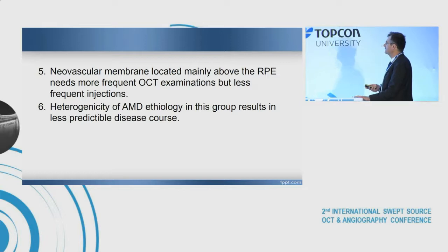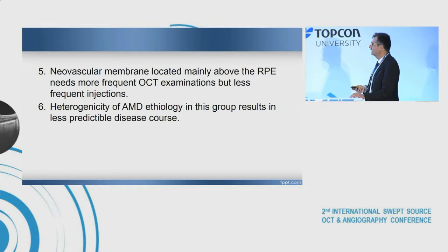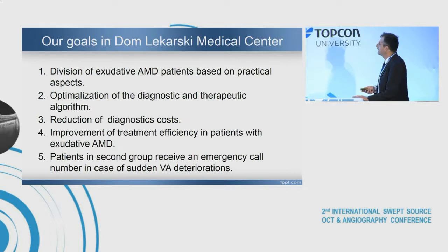Neovascular membrane located mainly above the pigment epithelium needs more frequent OCT examination but less frequent injections. Heterogeneity of AMD etiology in this group results in less predictable disease scores. Our goals include division of exudative AMD patients based on practical aspects, optimization of the diagnostic and therapeutic algorithm, reduction of diagnostic costs, and improvement of treatment efficiency. Patients in the second group receive an emergency call number in case of sudden visual deterioration; in the first group this is not a problem, since injections are at the same regular intervals.